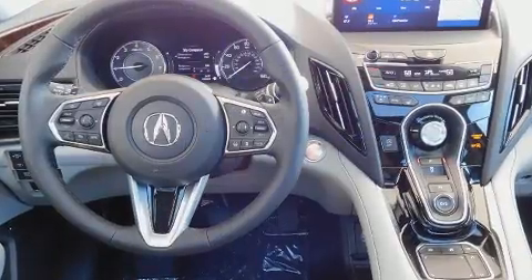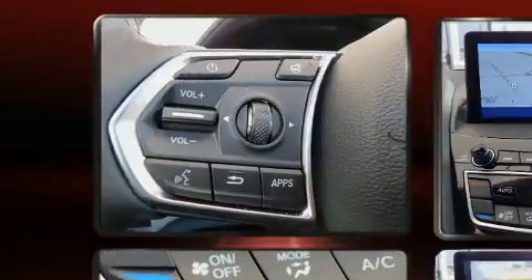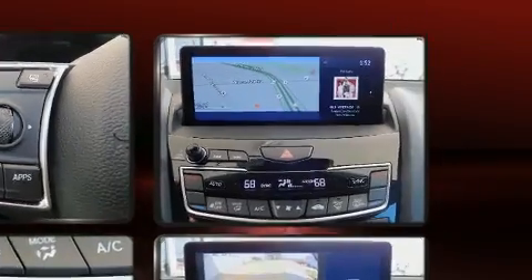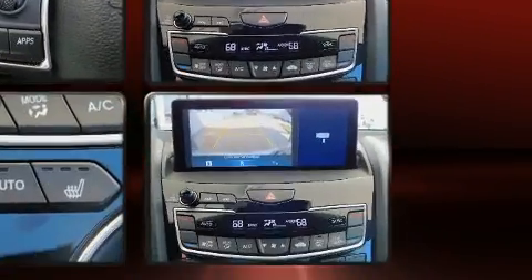The unique heads-up display projects vehicle information onto the windshield, including speed, gear selection, and engine speed. Drivers benefit by not having to take their eyes off the road. Audio features include an AM-FM radio and 16 speakers, yielding a symphony-like audio experience.